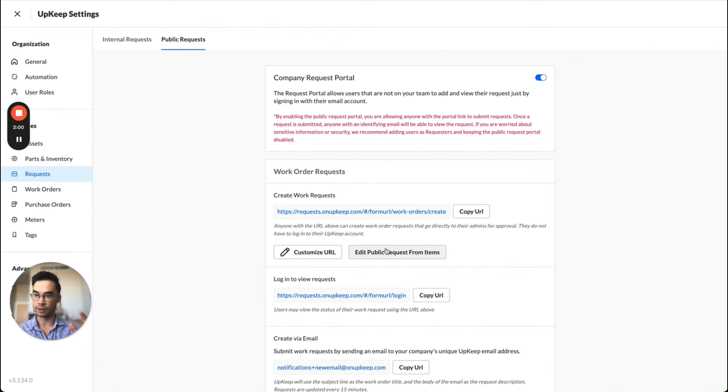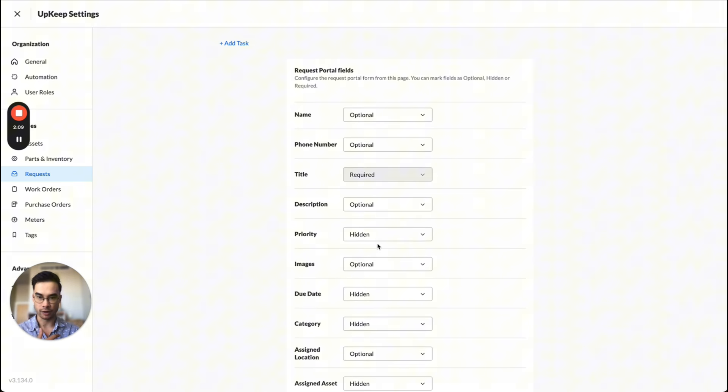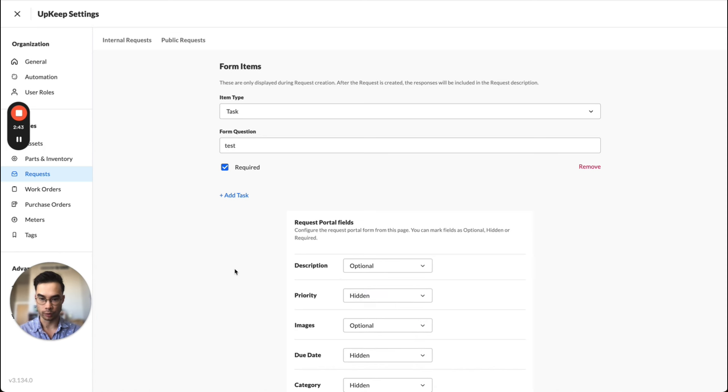The public request portal is also receiving the same treatment, where some fields that were previously not configurable are now configurable. The big ones to highlight are description, priority, images, and files. Description, images, and files existed on the public request form but with no option to configure them as required — you couldn't force your requesters to send an image along with their requests. Now you can. Priority previously was not captured at all on the public request portal, but now it is. It'll be hidden by default since that's the current state, but to turn it on you just come to your settings and move it from hidden to optional or required, and those users will be prompted to input priority.